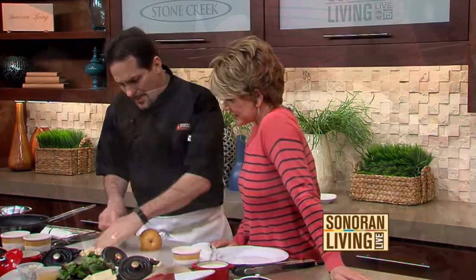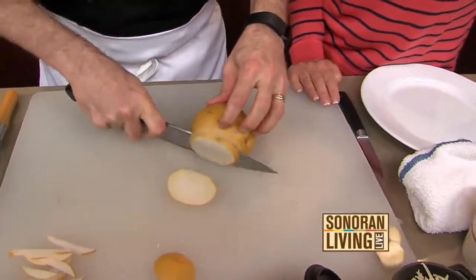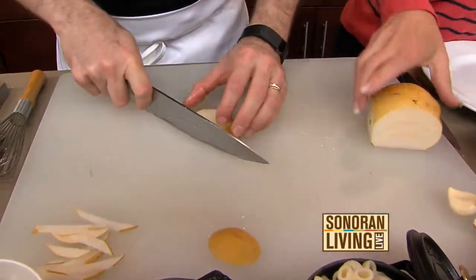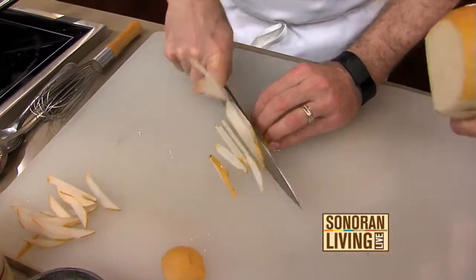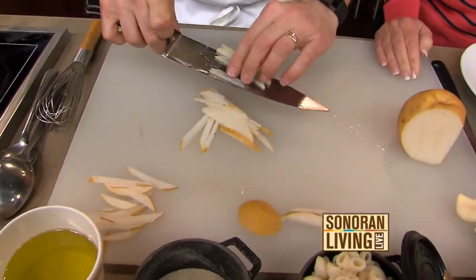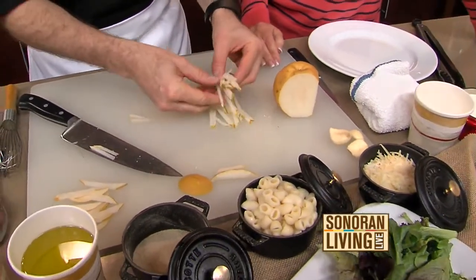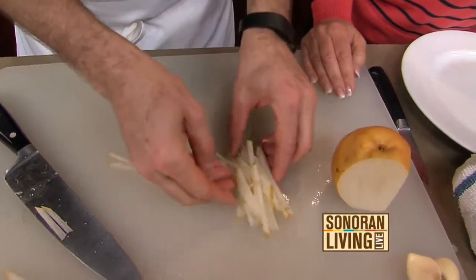So we're going to julienne some Asian pears real quick. They have a couple of different names — they're called sand pears, sometimes they're called Chinese apples. Going to take and slice them really, really thin, stack them on top of each other, real quick julienne. It's kind of a cross between an apple and a pear, and it's wonderful because they're really refreshing. You can prepare this a little bit ahead of time because unlike regular pears, they don't oxidize very quickly. Very crisp, very refreshing.